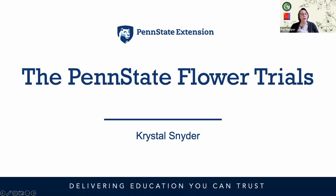Crystal has a bachelor of science in horticulture from Delaware Valley University and is an environmental and agriculture plant sciences master's student at Penn State University. She lives in Easton, Pennsylvania with her husband and two daughters.